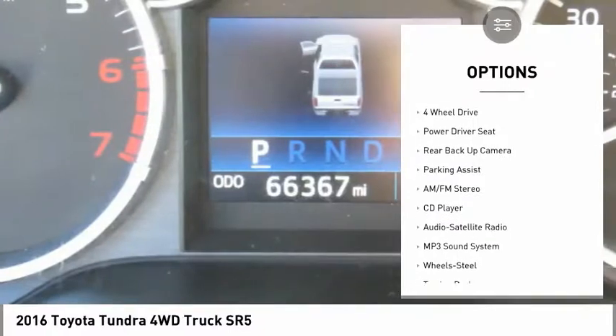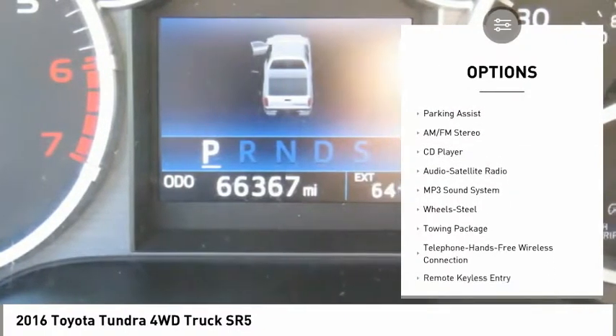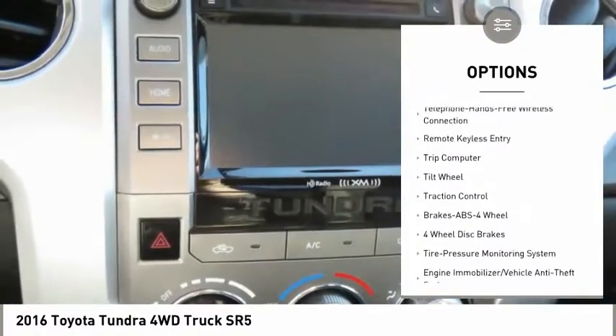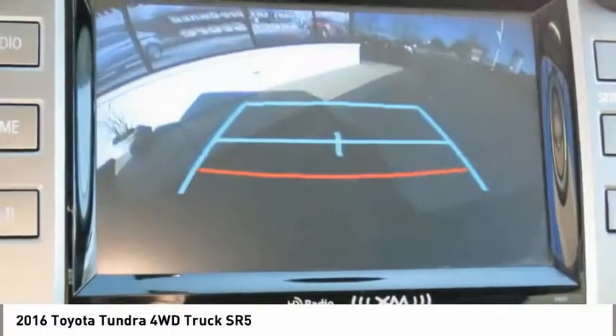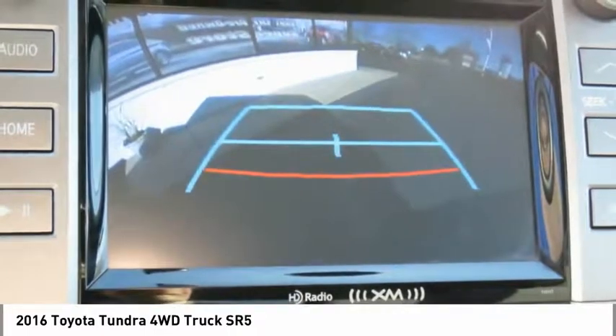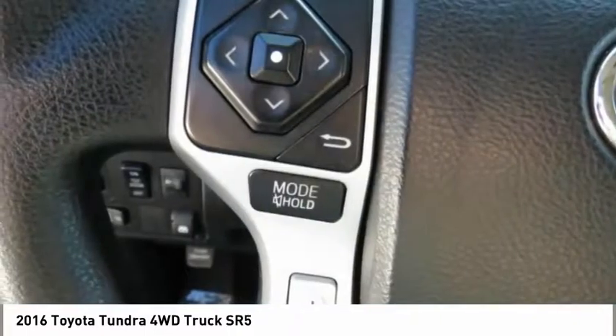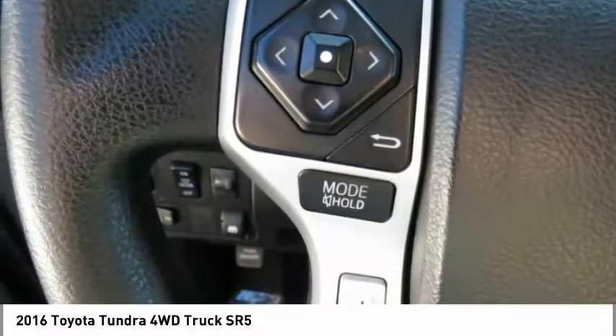Traction control, backup camera, four-wheel drive, anti-lock braking system, air conditioning, Bluetooth wireless data link for hands-free phone, power steering, HomeLink garage door opener, cruise control, rear defrost.